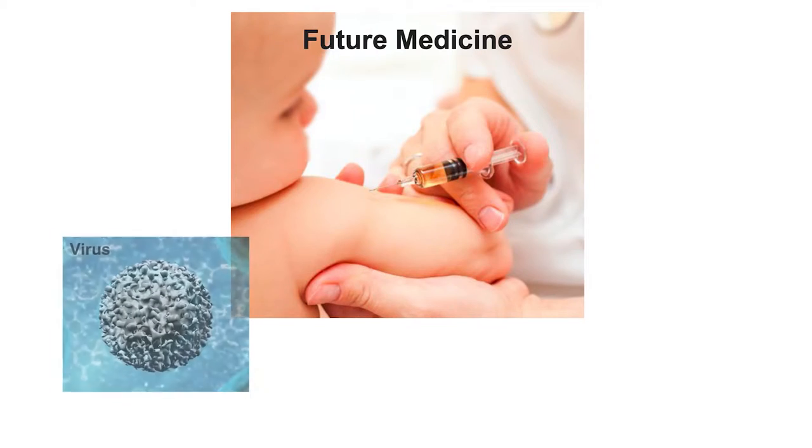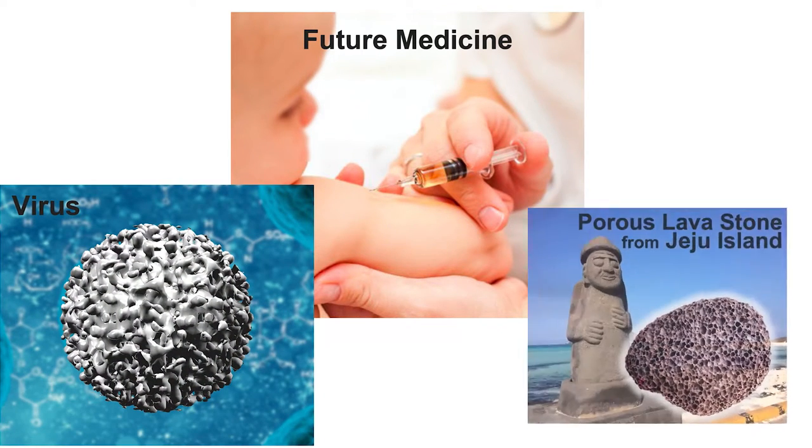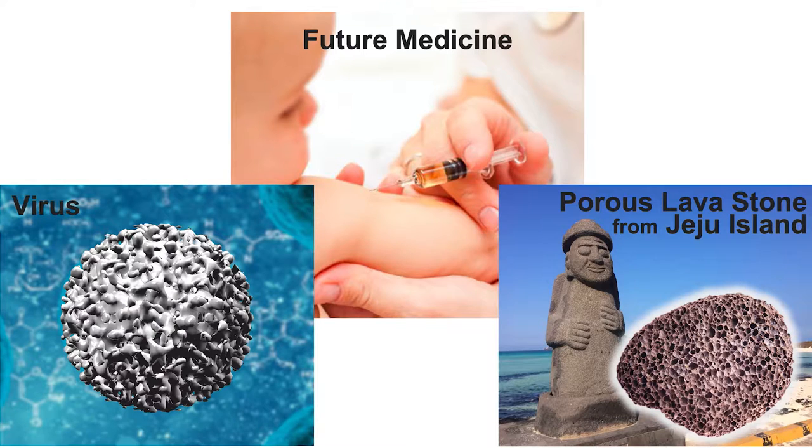What if viruses hold the key to the future medicine? What if a porous small lava stone we can find at Jeju Island can teach us how to design future medicine? I'm going to talk about two very important medical unmet needs and how we try to solve these biomedical challenges by learning from this tiny virus and porous lava stone.